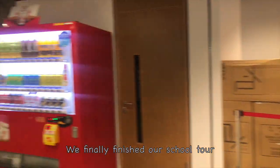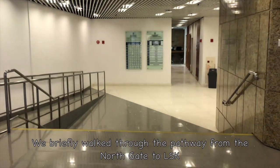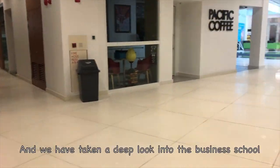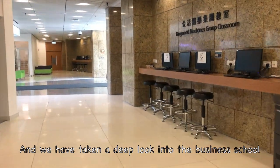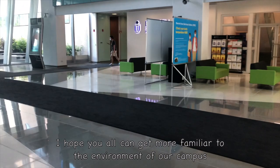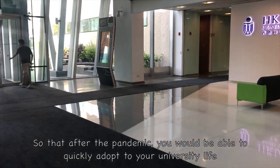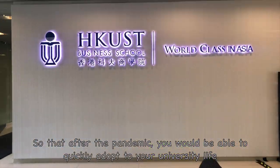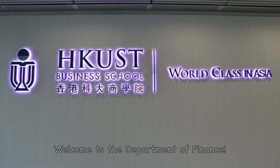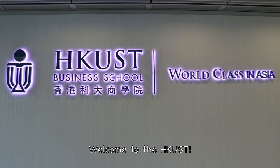We have now finished our school tour. We briefly walked through the pathway from the North Gate to LSK and taken a deep look inside the business school. We hope you can get more familiar with the campus environment so that, after the pandemic, you will be able to quickly adapt to your university life. Welcome to the Department of Finance, and welcome to HKUST!